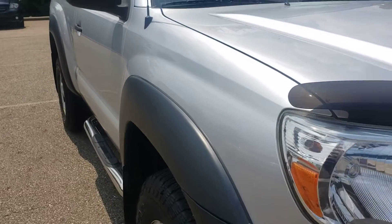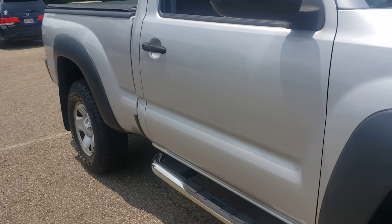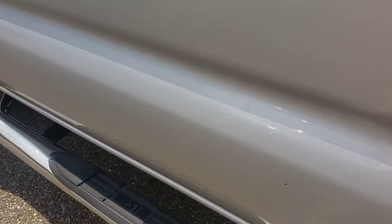As far as the body — dents, dings, scratches — I noticed a ding on the tailgate which I will show you, and a little rock chip here on the passenger door, right there.